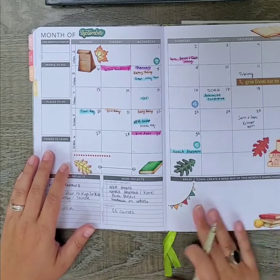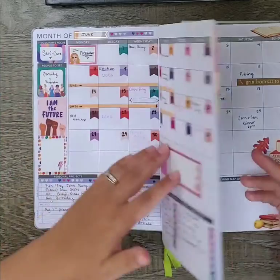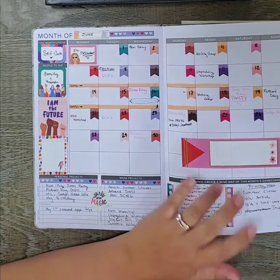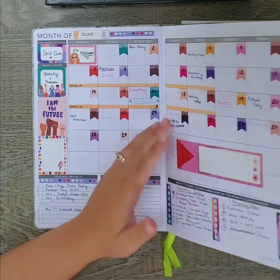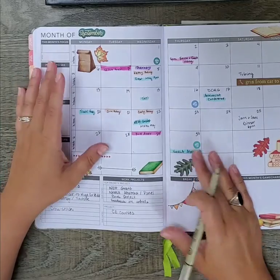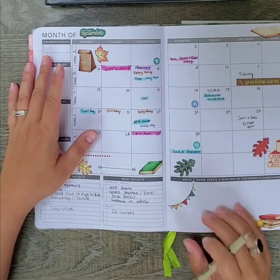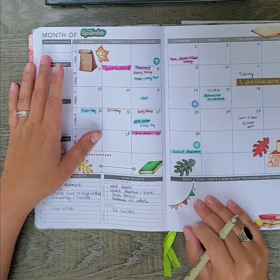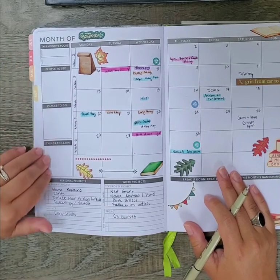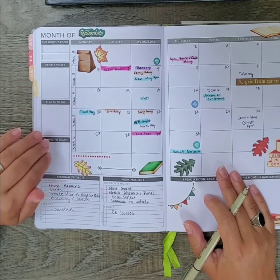I haven't fully decided what to do with this part of the month view. Previously I listed monthly tasks and weekly tasks here, which helped me stay on track — when I set up each week, I'd look at the spread and be reminded of those tasks. But I wasn't sure if I wanted to keep repeating it every single month. I've covered it up with stickers in the past and may do so again; I might rely on the planner community to give me some ideas for what to use this left column for.